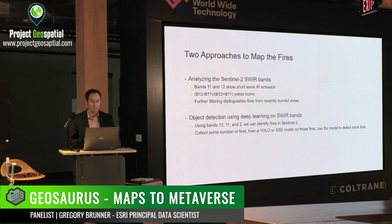You can take that a step further and apply deep learning techniques to do object detection. I focused really on bands 12, 11, and 2 and trained a deep learning model to automatically detect the locations of these fires. The idea is to collect some fires, train a YOLO or single-shot detector model on those fires, and then use that model to detect more fires.